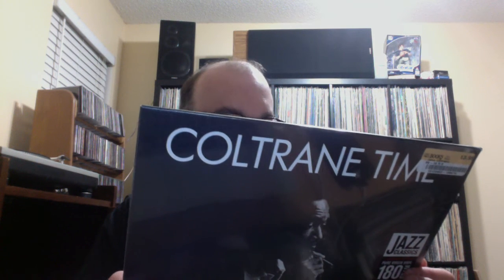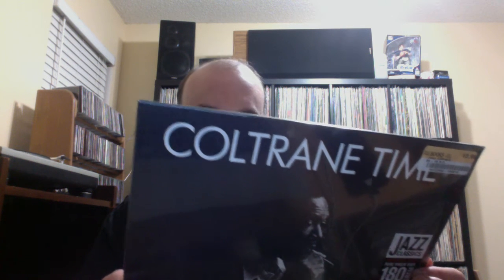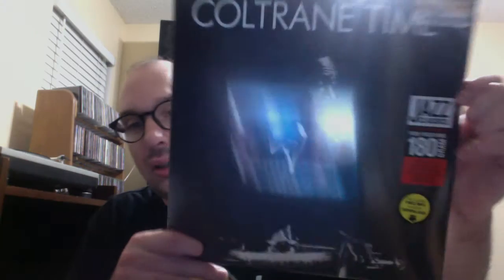I was out shopping for records today — I had a day off and went up to Decatur, which is north of Atlanta. I went to Half Price Books and picked up Coltrane Time, which was originally released in 1958 and was called Hard Driving Jazz. I had not opened it up yet.